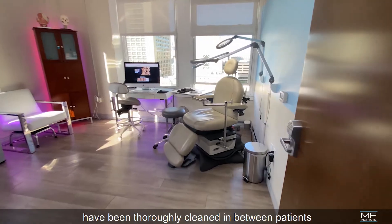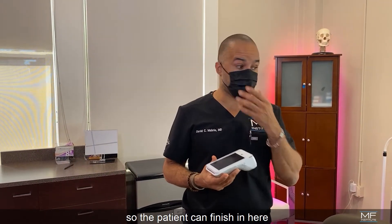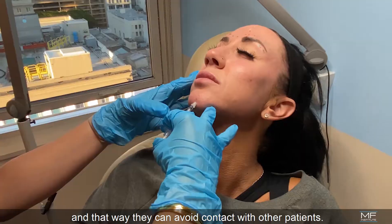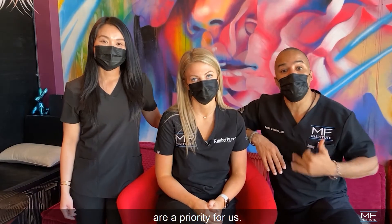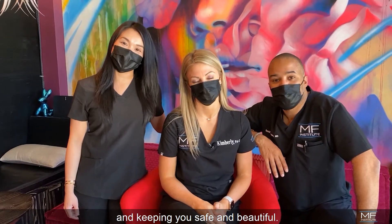All of our rooms have been thoroughly cleaned in between patients and we've even started to collect our transactions in the room, so the patient can finish in here and then go directly back to the elevator, avoiding contact with other patients. Your comfort and safety are a priority for us. We're doing everything we can to keep you protected, and we look forward to seeing you at your next visit and keeping you safe and beautiful.